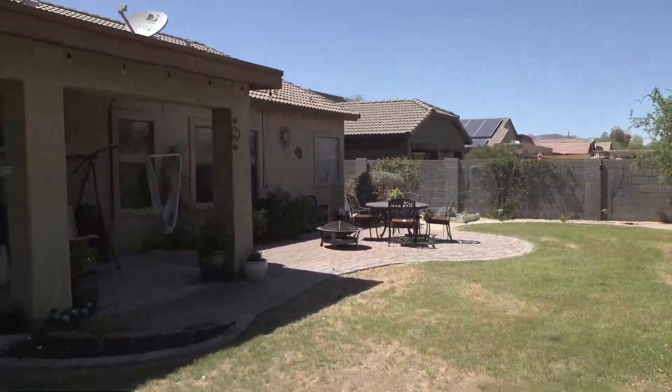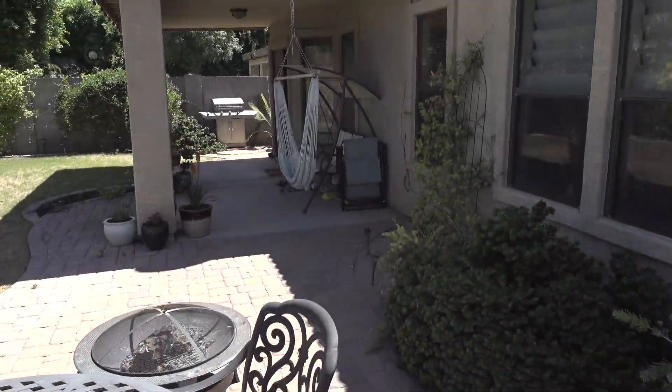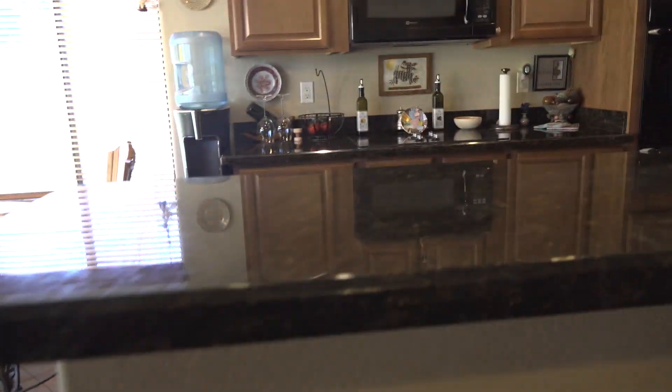Here you have mountain views on the north side of the home. Back into the house — nothing left to do but unpack your bags and enjoy the good life.